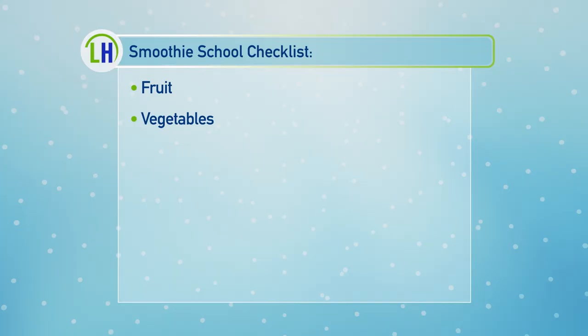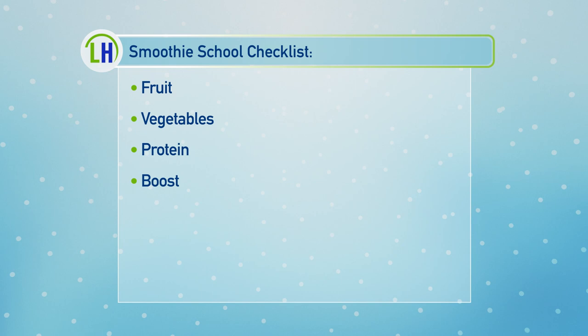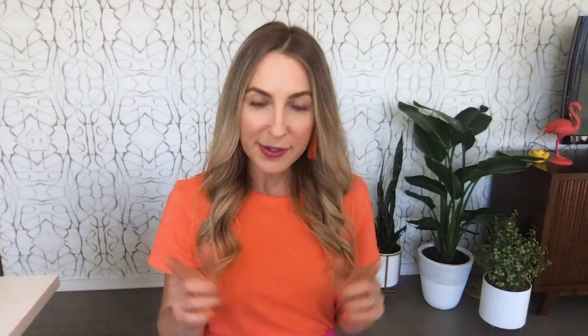Third, you need protein — that gives you staying power — so it can be Greek yogurt, kefir, or nut butters. Four: give it a boost with something like chia seeds, flax seeds, or even some turmeric or cinnamon. Five: you need liquid and ice to get that texture right. For liquids, go with something like water, coconut water, coffee, tea, or your favorite milk.